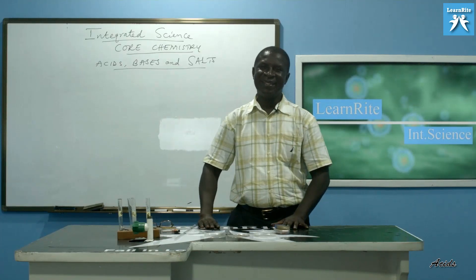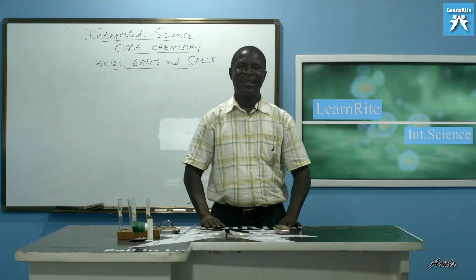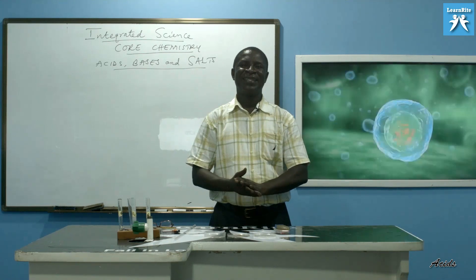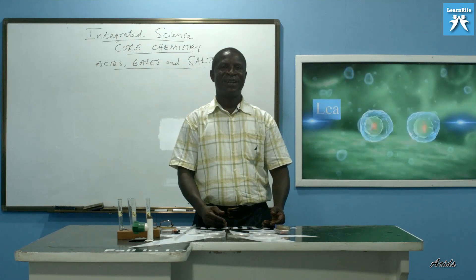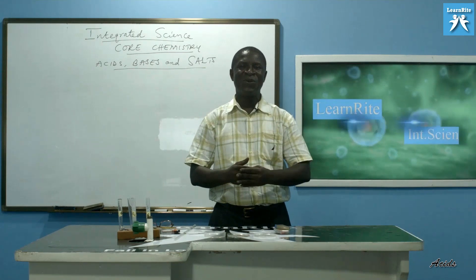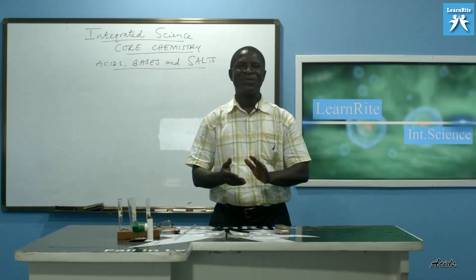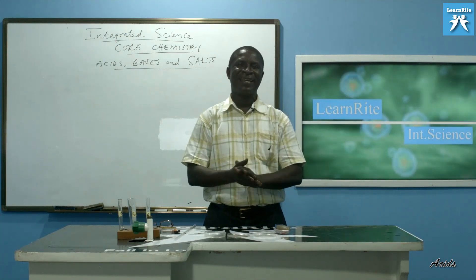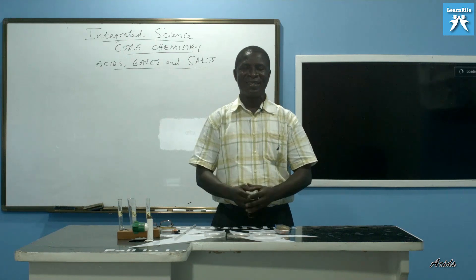Welcome to Learn Right. We are starting our lesson today on integrated chemistry, also called core chemistry, which comes from integrated science. Integrated science is made up of four aspects: core chemistry, core biology, core agriculture science, and core physics. These four come together to make up the integrated science.